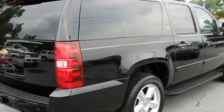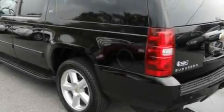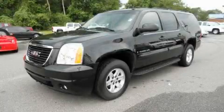Its top features and packages include power-adjustable driver pedals, a power sunroof, a navigation system, cruise control, a DVD video player, a Bose stereo system, OnStar, an anti-lock braking system, and this vehicle has fewer than 58,000 miles on the odometer.